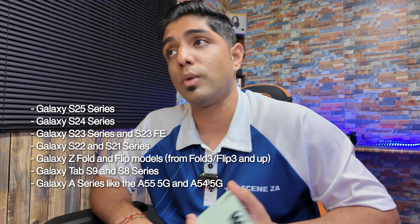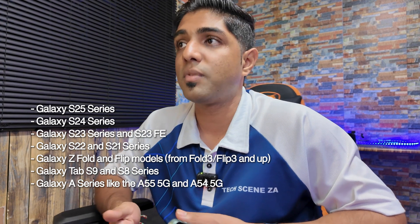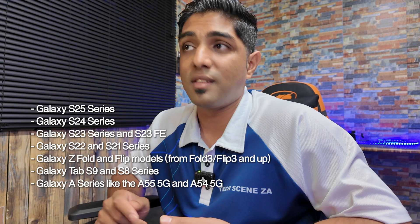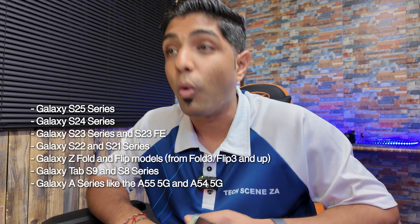Which Samsung devices get Gemini? Gemini is currently rolling out on a huge range of Samsung devices, including the S25 series, S24, S23, S23 FE, S22, and S21. The Z series Z Flips from the Fold 3 upwards, as well as Tab S9 and S8 models, and A series devices from the A55 and A54 and newer. Some advanced features may vary by region and device, but core Gemini features are there. Devices like the S24 and S25 series have processors built with AI in mind, so they'll work better than older devices without an NPU.